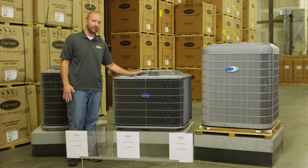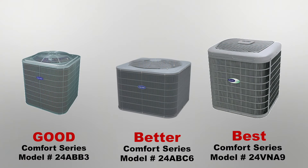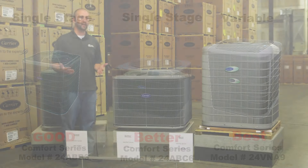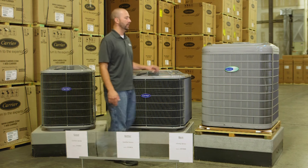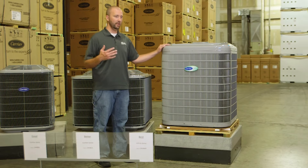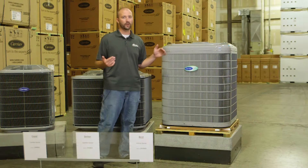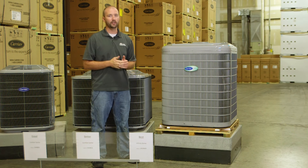When it comes to my good and better units, these are just single stage compressors, which means they're 100% on or 100% off. But we really don't use air conditioning a whole lot in Iowa, so these are good budget-friendly options for you. The best unit is variable speed, so it ramps up and it ramps down, and it really helps with the sound. If you have a lot of family gatherings outside for barbecues, go with this option. This is a really, really fine unit.